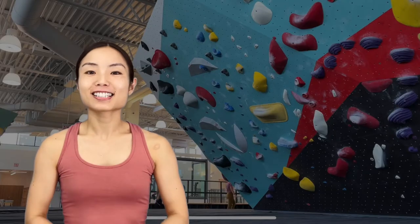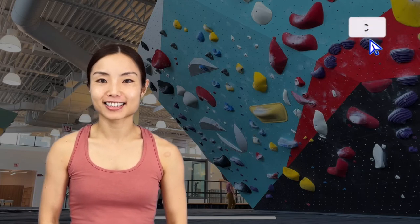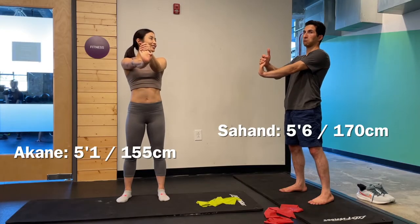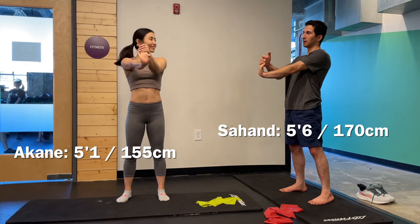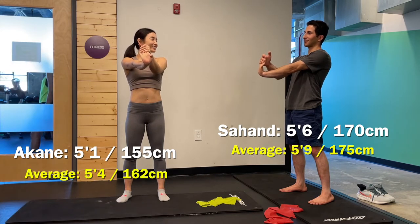Hi everyone, we're Sahand and Akane climbing together in Indianapolis in the United States. We are both relatively short — I am 5'1 or 155cm and Sahand is 5'6 or 170cm, which is lower than the average for women and men in the U.S. respectively.